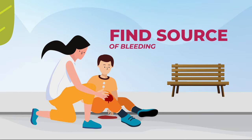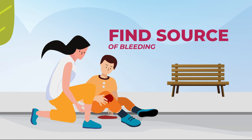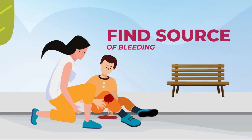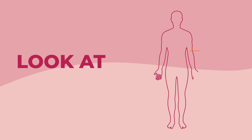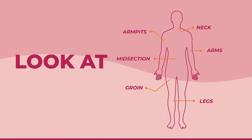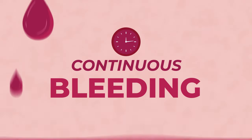First, try to find the source of the bleeding. A person could be injured in multiple places, and clothing can hide where the bleeding is coming from. Look at the arms, legs, neck, armpits, groin, and midsection. Look for continuous bleeding, large volume bleeding, or pooling of blood.